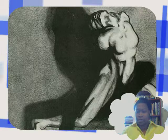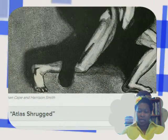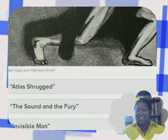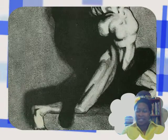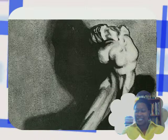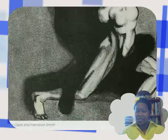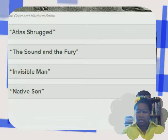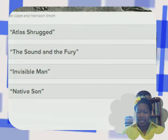It's an interesting picture. Oh — so I see, that's the cover art. I'm a little slow today, so let me take another look at it. The choices are: Atlas Shrugged, The Sound and the Fury, The Invisible Man, Native Son.